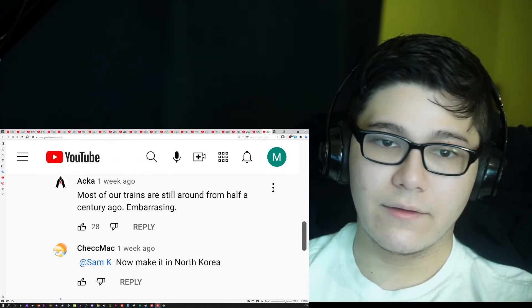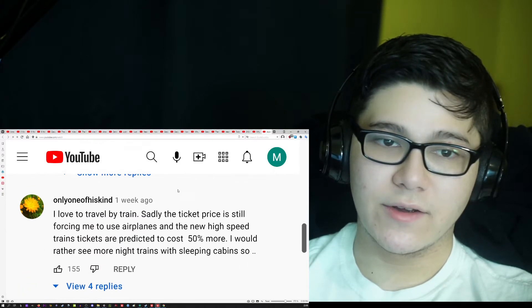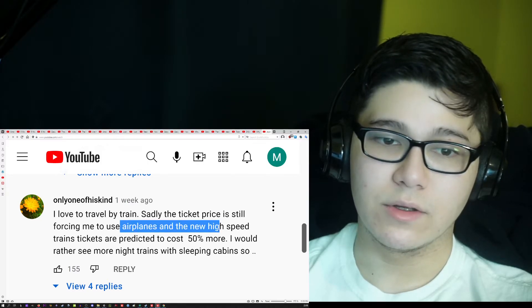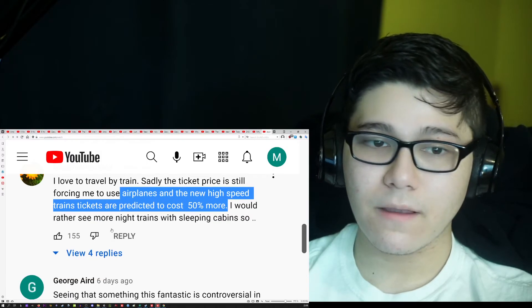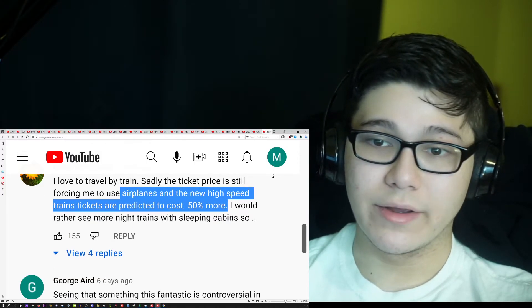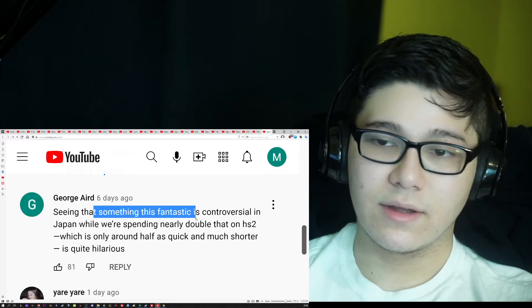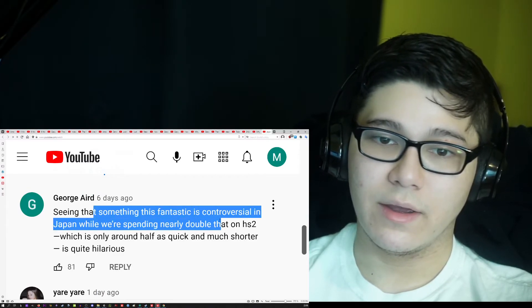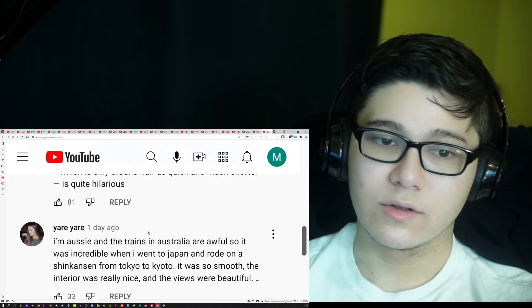Most of our trains are still from half a century ago — embarrassing. I love to travel by train, but sadly ticket prices still force me to use airplanes, and new high-speed train tickets are predicted to cost 50% more. Seeing that something this fantastic is controversial in Japan while we're spending nearly double that on HS2, which is only around half as quick and much shorter, is quite hilarious.